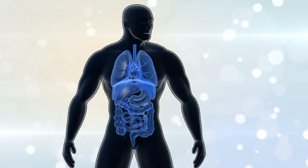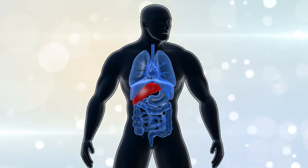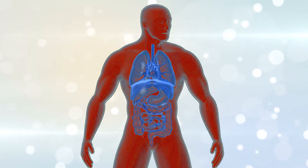In diabetes, these pathways become uncontrolled, leading to high blood sugar levels. This is where medications can help.